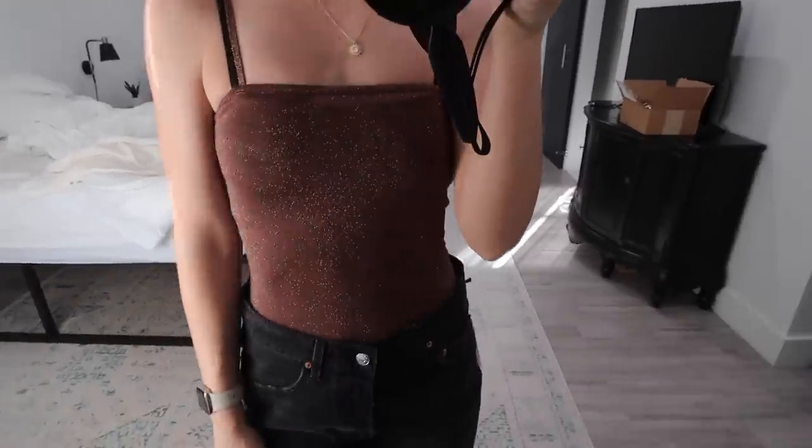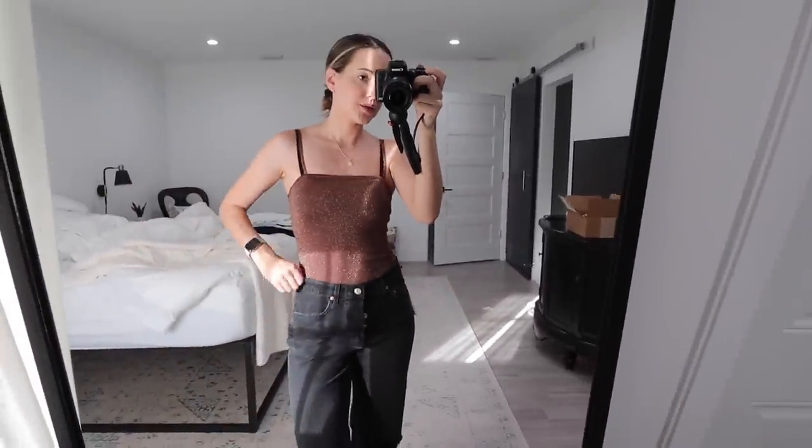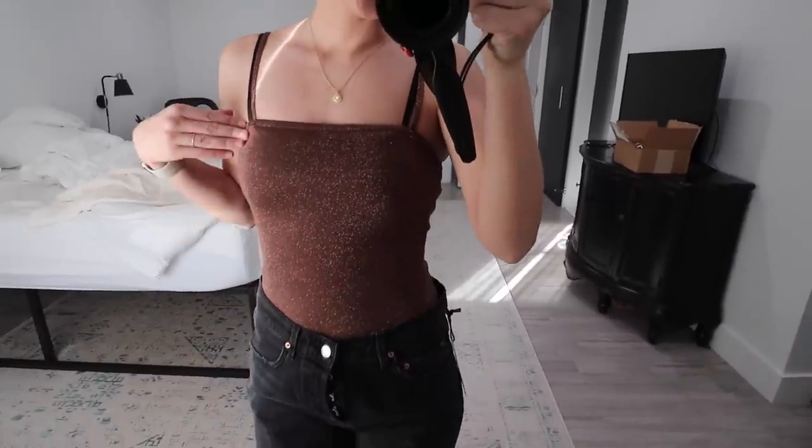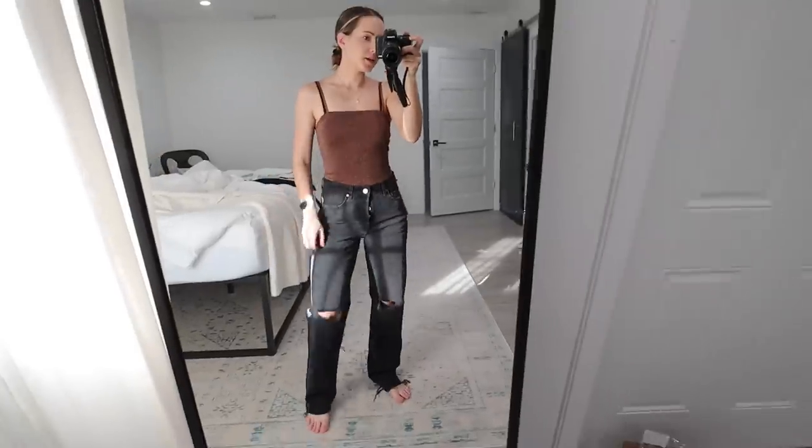Next up we have this shimmery gorgeous brown tank top bodysuit. This is absolutely stunning — you can see it glistening in the sun. I like pairing something loose like looser jeans with a tighter top to just kind of balance it out.